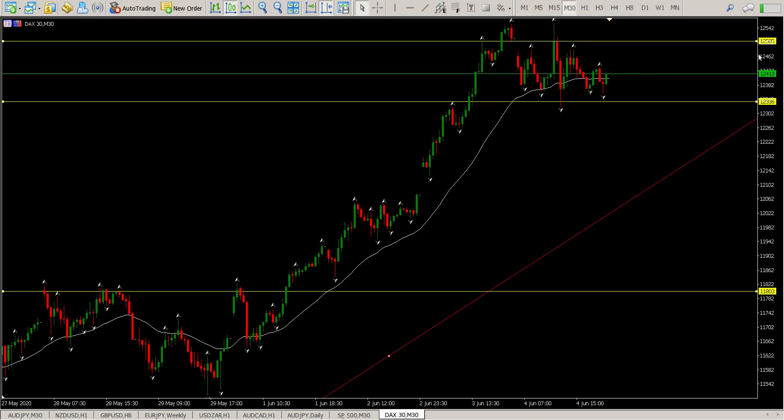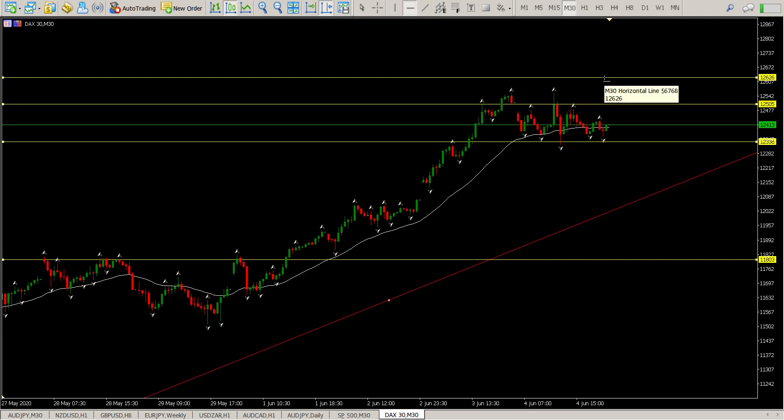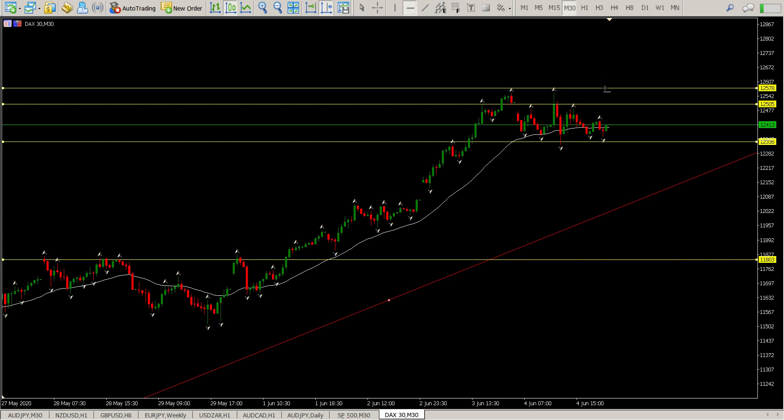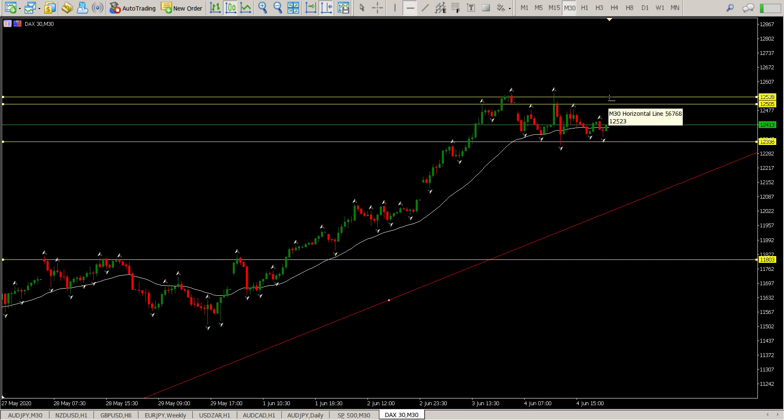Coming down to the 30-minute chart, you'll see it very clearly — we came down, came up, closed the gap, and then just hovered sideways in a range. At the moment we're up at 12,540 to 12,600 — pretty much the top of the range.